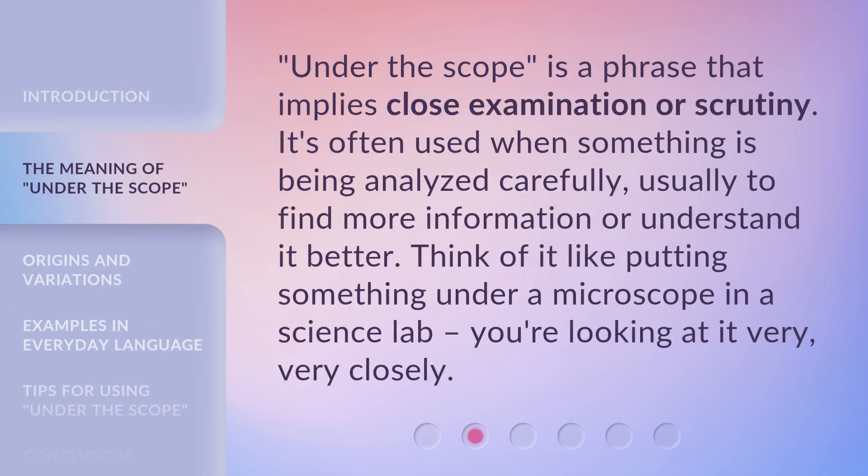'Under the Scope' is a phrase that implies close examination or scrutiny. It's often used when something is being analyzed carefully, usually to find more information or understand it better. Think of it like putting something under a microscope in a science lab — you're looking at it very, very closely.